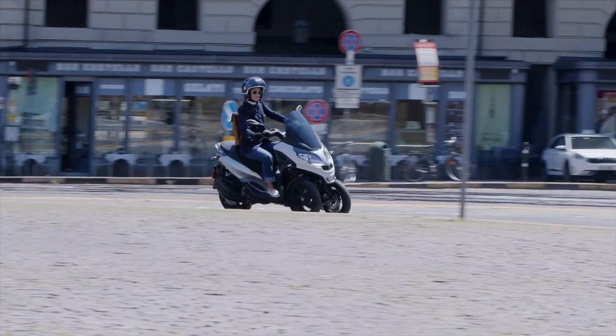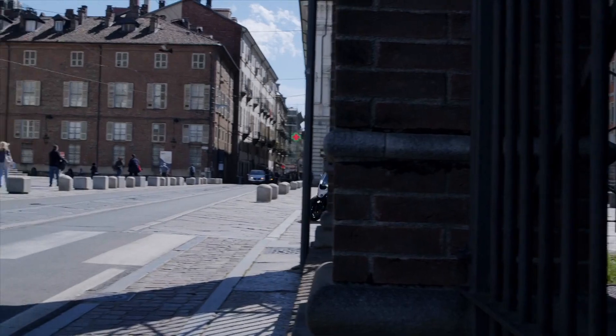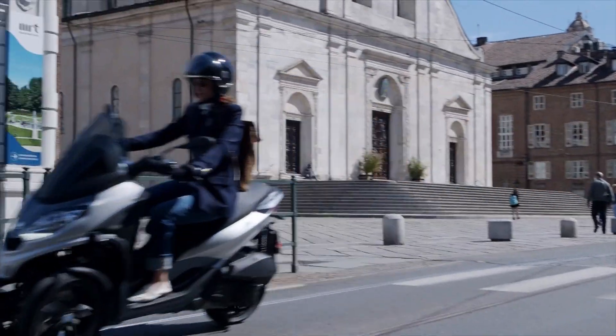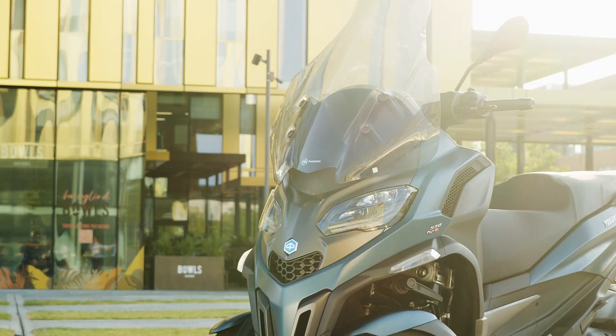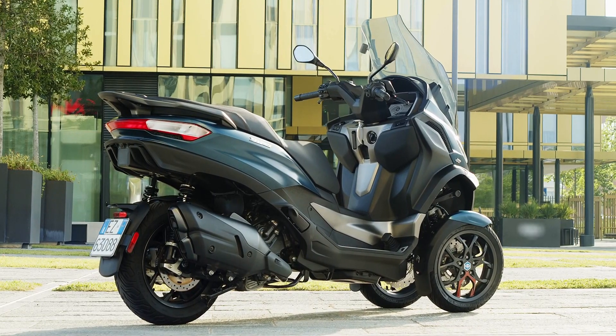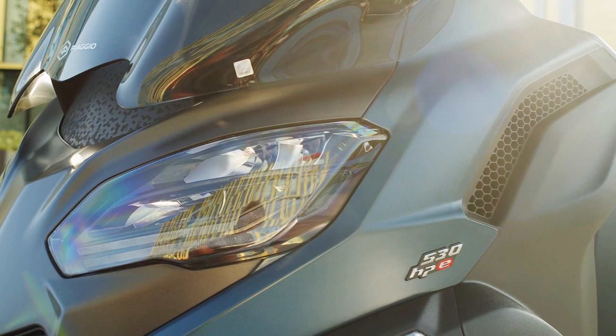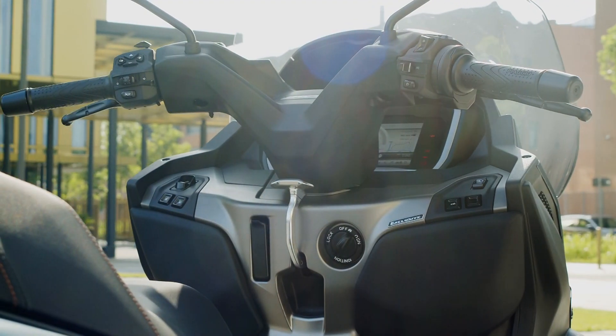Due to the distance between the front wheels, the MP3 qualifies as a trike and can therefore be driven on a car license. That means it has a few peculiar features for a motorcycle, like a foot brake and indicators on stalks rather than within the bodywork.